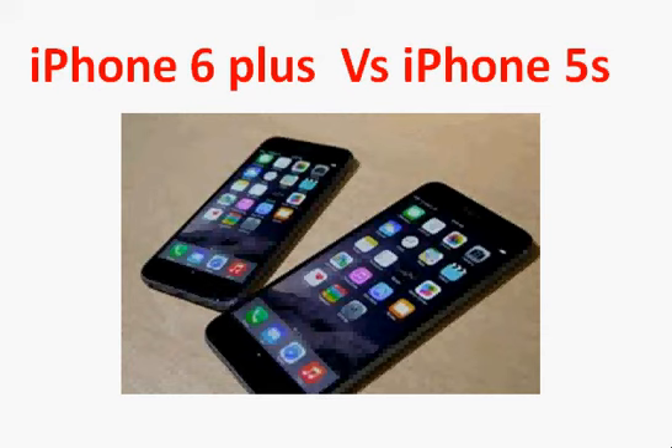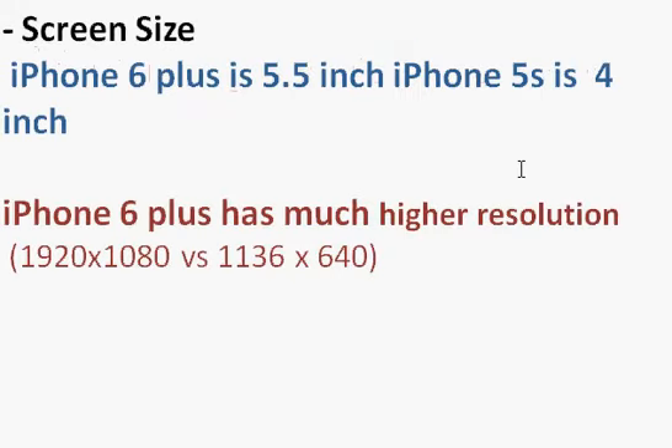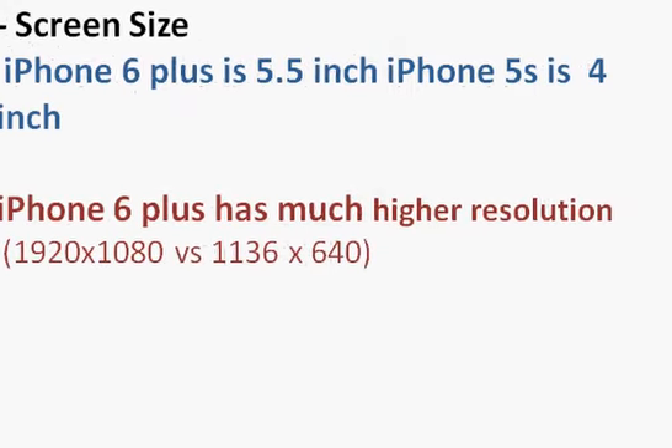We are comparing iPhone 6 Plus with the earlier generation iPhone 5s. We are not comparing with iPhone 6, which is a slightly inferior version compared to iPhone 6 Plus. Starting with size, that's going to be the major thing that you will really see and feel the difference.